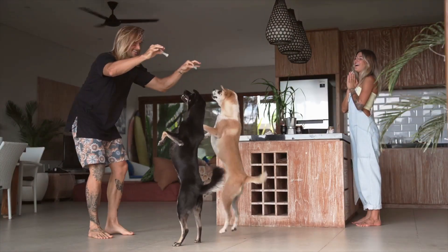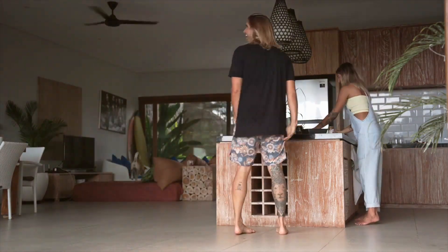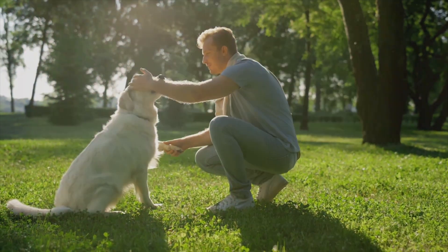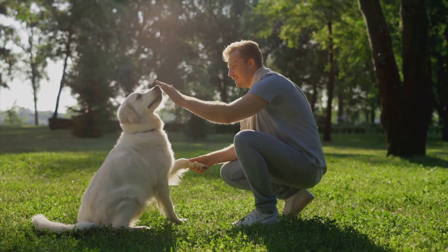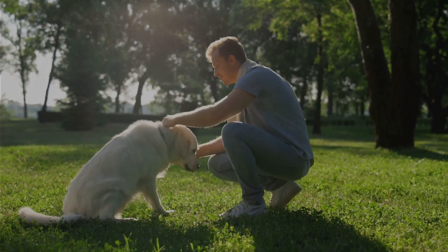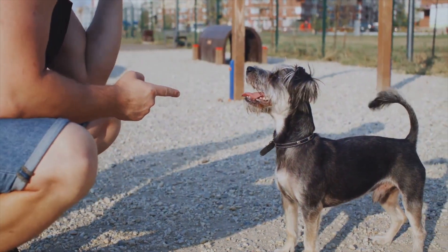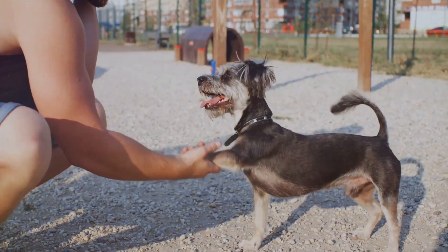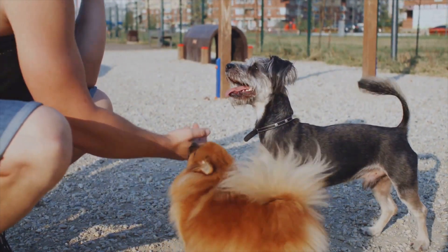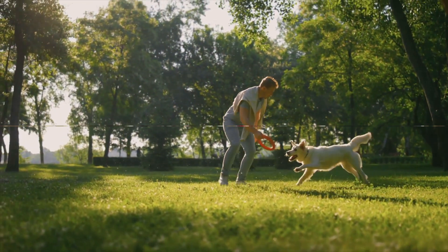Finally, we explored common training mistakes — expecting instant results, not being consistent, or using negative reinforcement can all hinder your dog's learning process. It's crucial to avoid these pitfalls for a successful and positive training experience. Remember that dog training is about more than just obedience — it's about communication, understanding, and building a strong, loving bond with your dog. Dog training is a journey, not a destination.